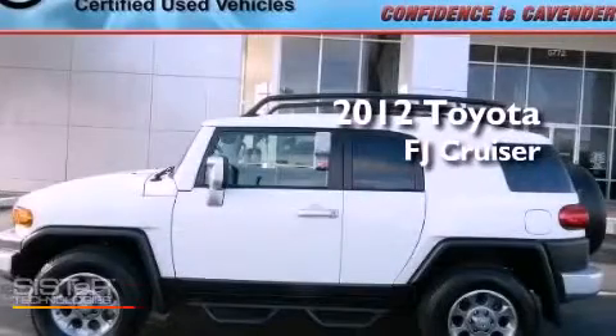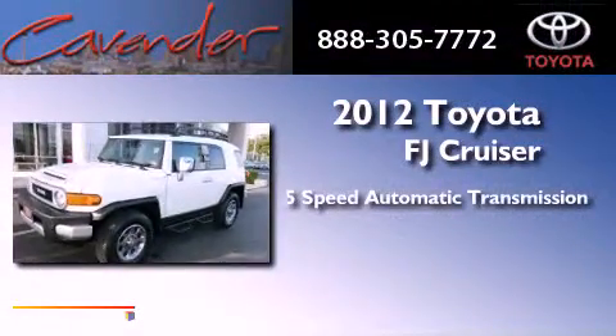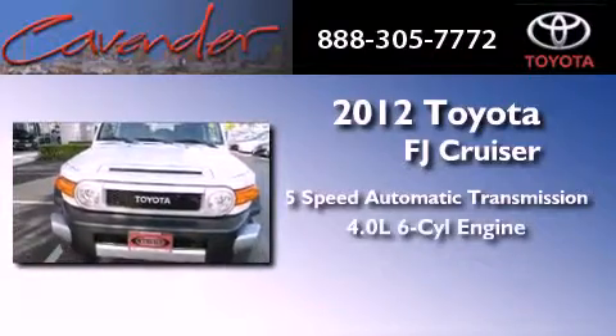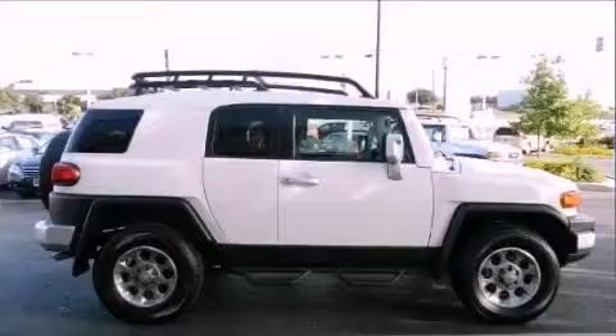This is a certified pre-owned 2012 Toyota FJ Cruiser. This SUV has a 5-speed automatic transmission, a 4.0-liter V6, and the added safety and control of 4-wheel drive.